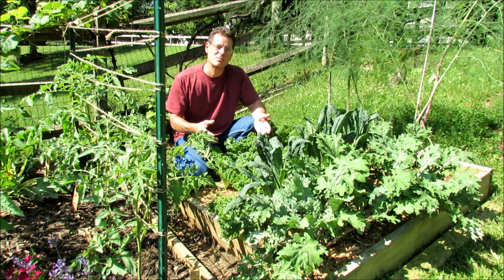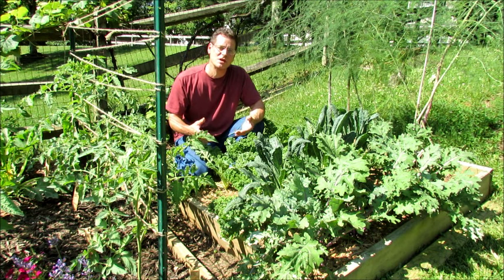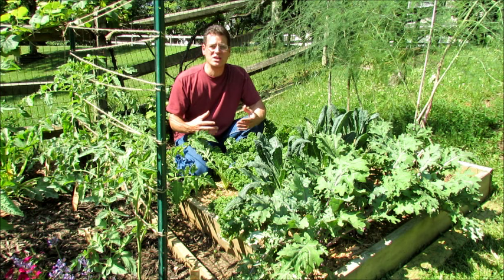Welcome to Grow It, Cook It, Eat It. This is our second episode. First of all, Cole and I want to thank you very much for the warm welcome of the first episode, and we really appreciate all the feedback. We're going to be incorporating it into the series.